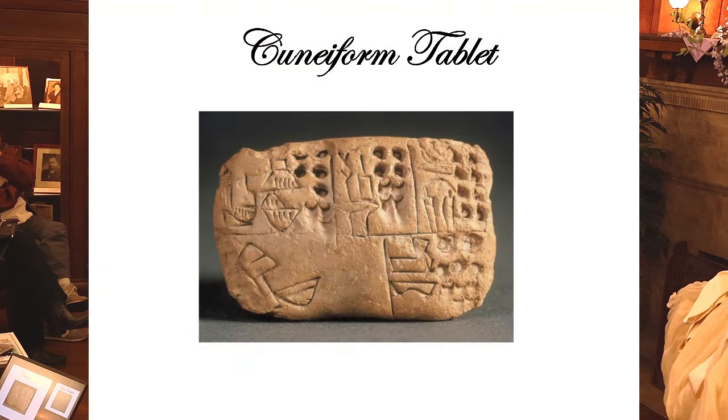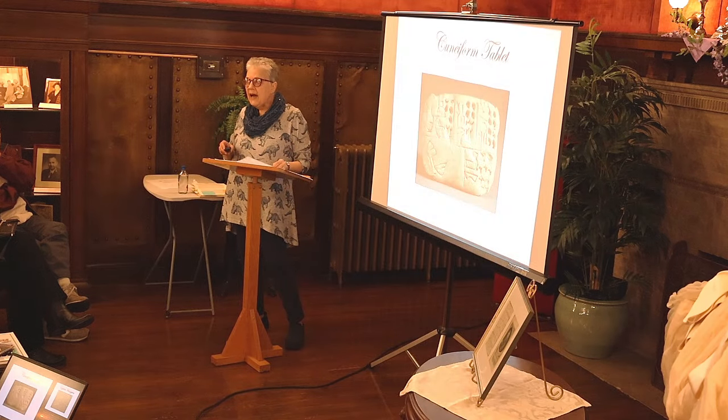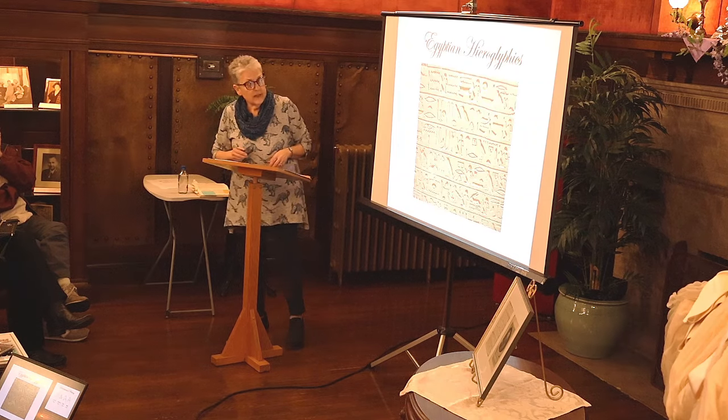Cuneiform tablets started around 4000 BC. They were written on clay tablets with a stylus — tablets and stylus, everything old is new again. They were mostly accounting records. By 3000 BC we move on to the next writing system.